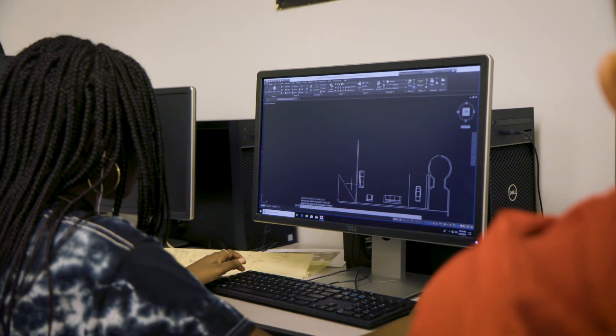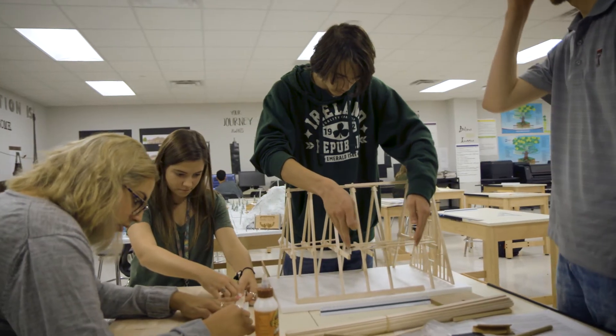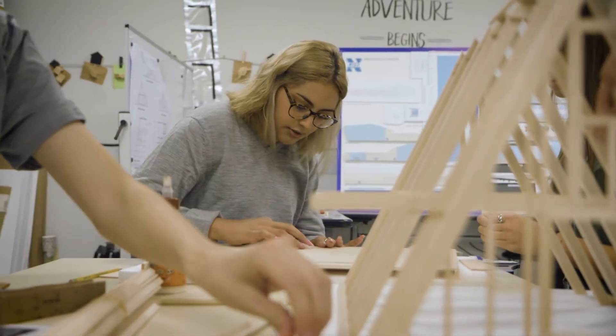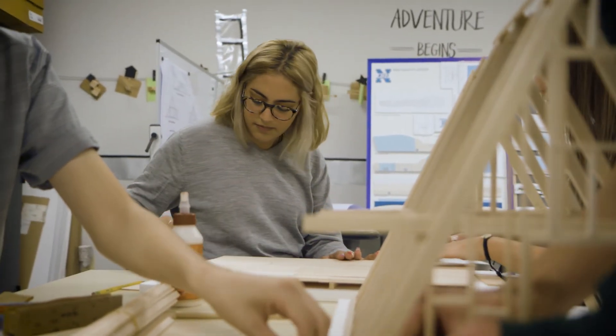Some skills that you will develop in this pathway are team building and creativity. With team building, you have to work in a team to create a collaborative design that meets your client's needs. For creativity, you will develop your imagination to meet the needs of your clients while using your own creative touch on the project.